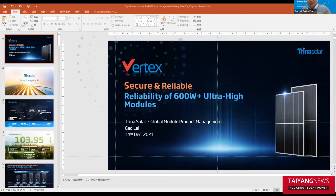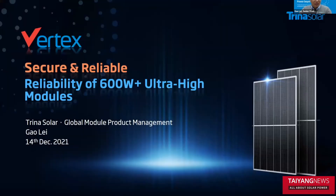Thank you, Michael. Thank you for the introduction. Good morning, good afternoon, and good evening, everyone. Today I would like to introduce our innovative Vitex product and introduce the reliability of 600-plus high power modules. And first of all, allow me to introduce Trina Solar.